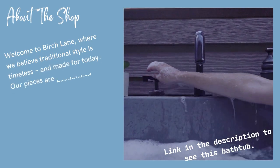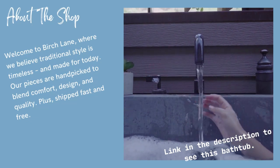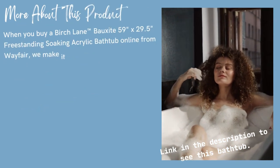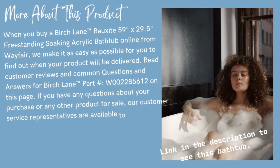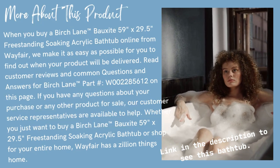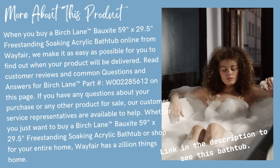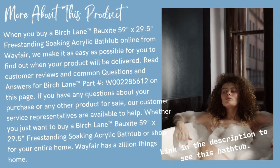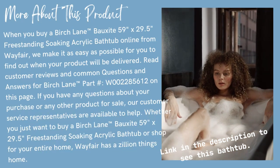About this shop. Welcome to Birch Lane, where we believe traditional style is timeless and made for today. Our pieces are hand-picked to blend comfort, design, and quality, plus shipped fast and free. When you buy a Birch Lane Bauxite 59 inches by 29.5 inches freestanding soaking acrylic bathtub online from Wayfair, we make it as easy as possible for you to find out when your product will be delivered. Read customer reviews and common questions and answers for Birch Lane part number W002285612. Whether you just want to buy this bathtub or shop for your entire home, Wayfair has a zillion things home.